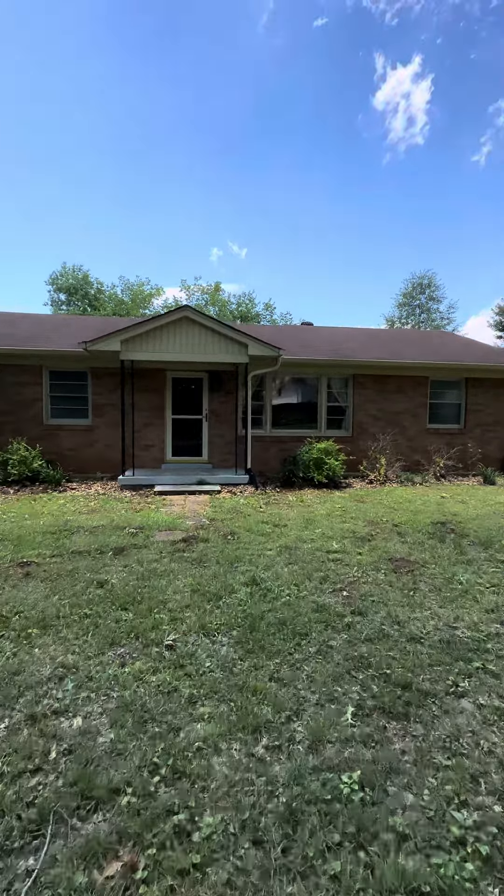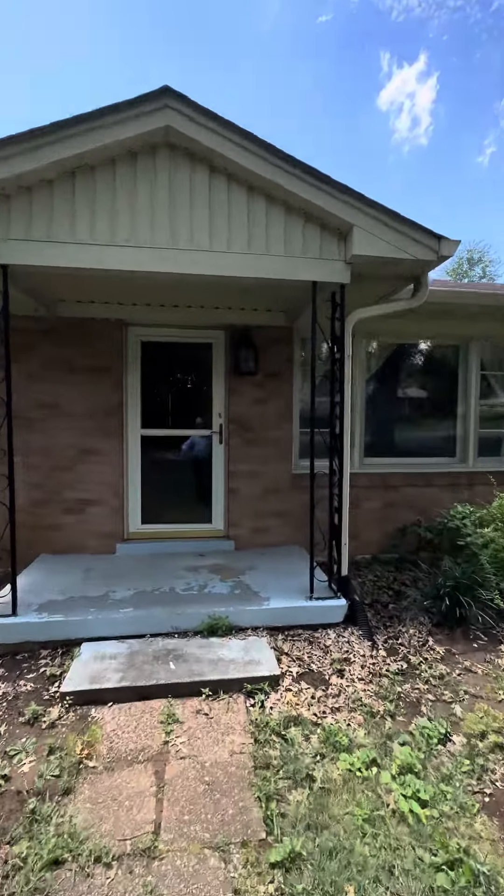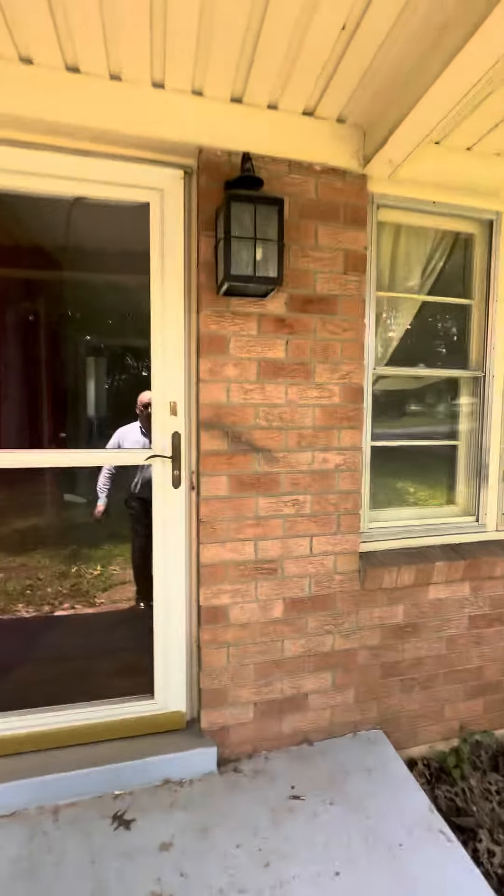This is Jeff Jackson of RE-MAX, 120 Clifton Court in Old Hickory, Tennessee. I'm going to take a quick video tour of the house.